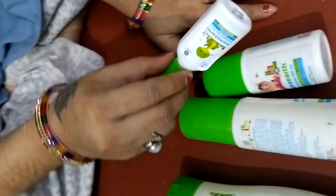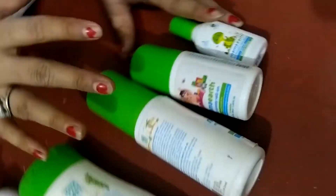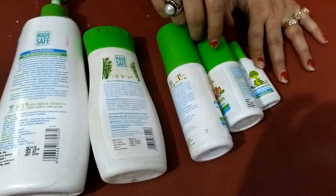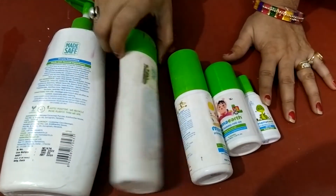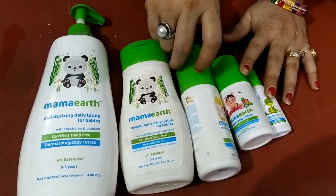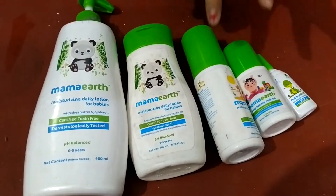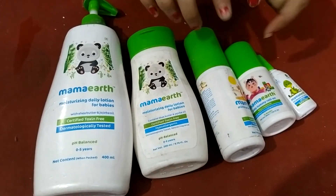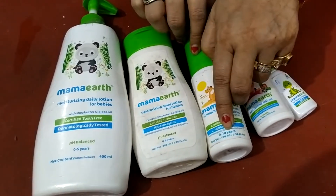When I first used it, I bought it for around 70 rupees from Amazon. You can buy all of these from Amazon. The sunscreen is very useful for your child, suitable from 0 to 10 years, and you can get it for around 50 rupees.